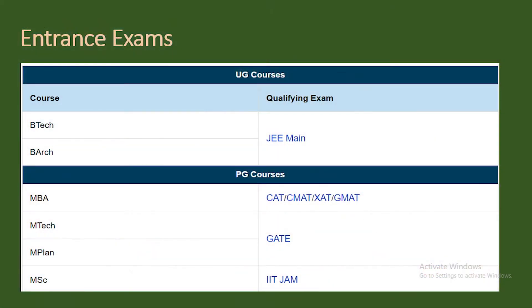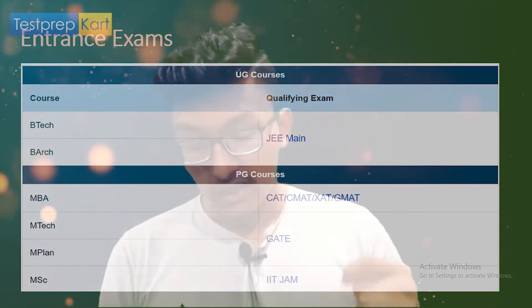The required entrance exam to get admission to NIT Kurukshetra for UG courses is JEE Main, and for PG courses the GATE score is considered. The mode of application is online.